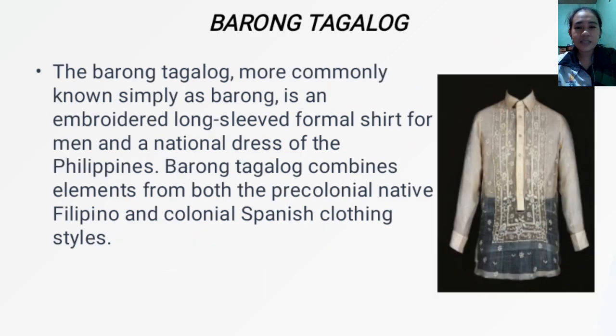Next is the Barong Tagalog, more commonly known simply as Barong. It is an embroidered long-sleeve formal shirt for men and a national dress of the Philippines. Barong Tagalog combines elements from both the pre-colonial native Filipino and colonial Spanish clothing styles. It is traditionally made with sheer textile or nipis, woven from piña or abaca, although in modern times cheaper materials like silk, ramie, or polyester are also used.